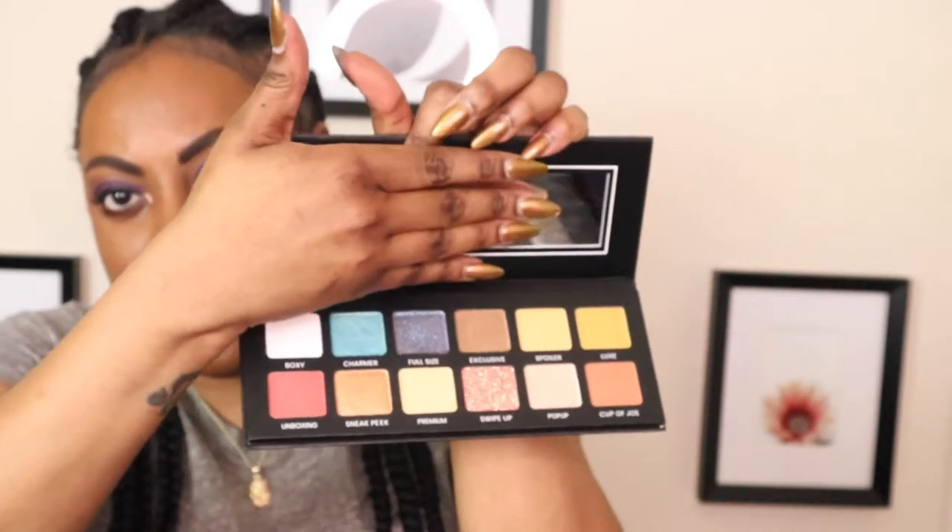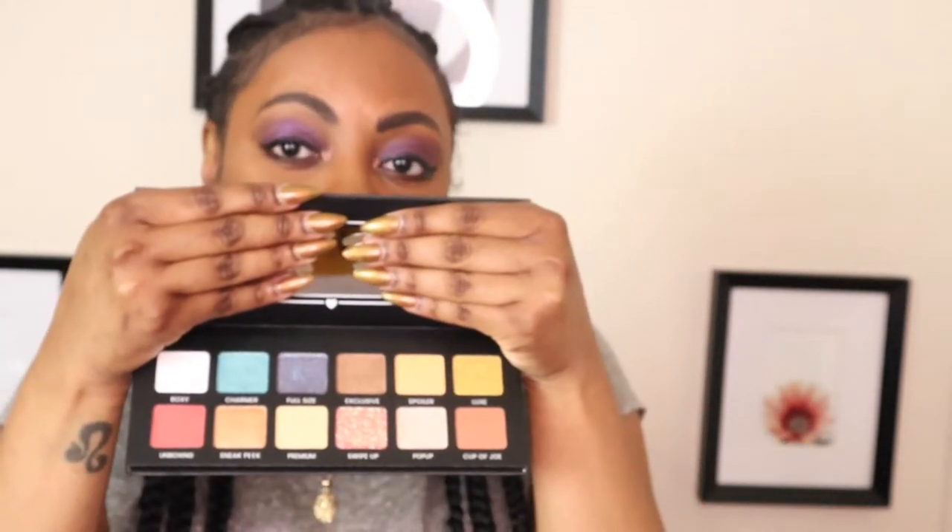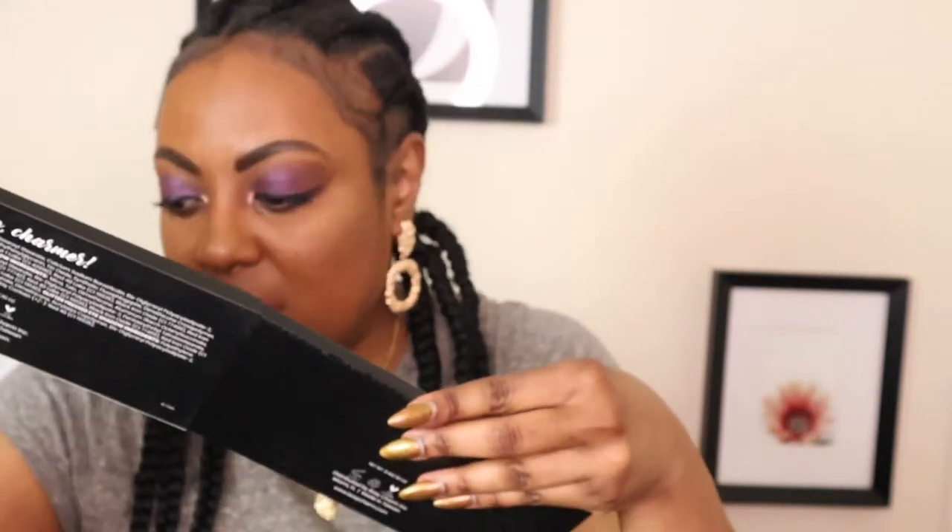BoxyCharm is also venturing into making their own eye makeup. This one says 'Hello Charmer' on it — it doesn't have a separate name, it's just a palette, and it's really pretty. I may end up giving this one away because I have too many eye palettes. It has a little sleeve it goes inside of. This guy retails for $39.